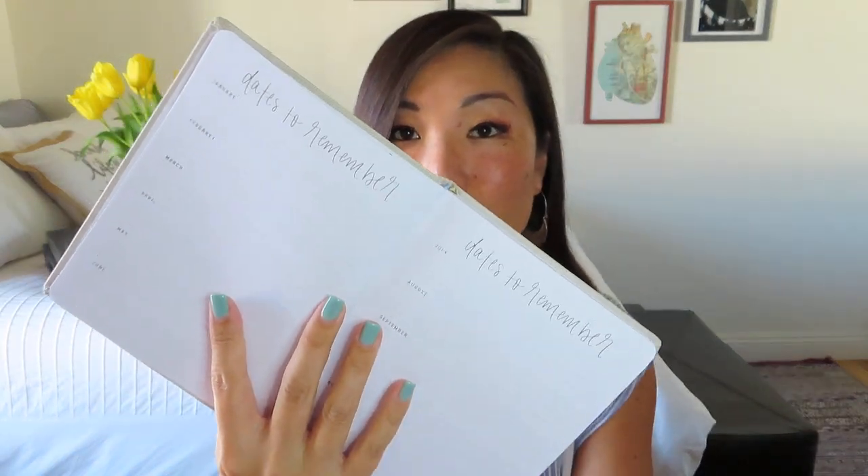It has this fabric finish, and you guys know I love the gold accents. I love this rubber band closure. I usually prefer a spiral bound planner because I like to be able to pull the pages out. It's really cute on the inside cover — just got these polka dots. On the first few pages we have dates to remember, and that's got all of the months listed.